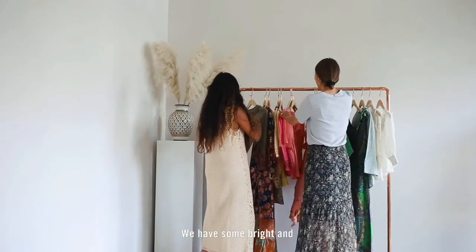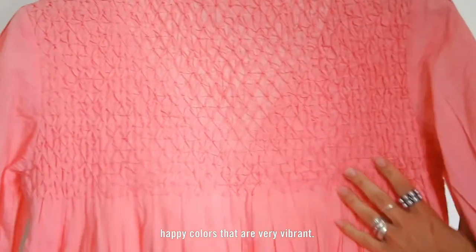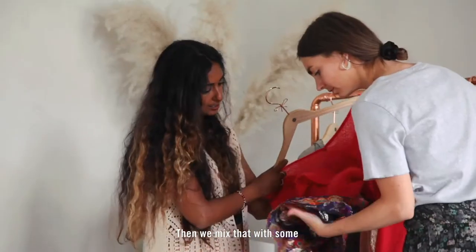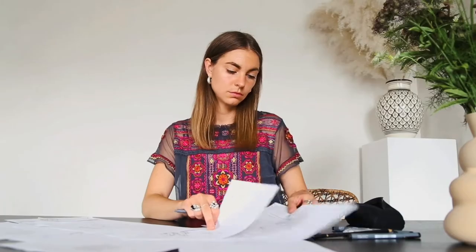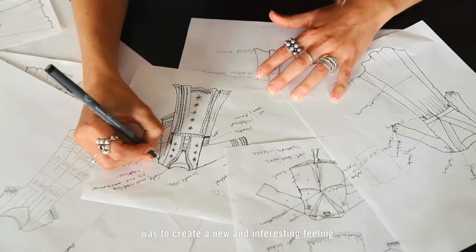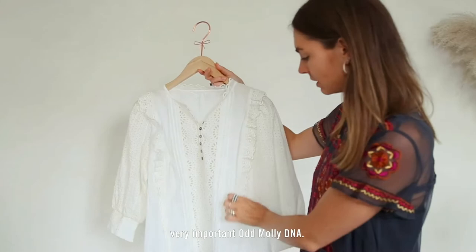the city girl and the pretty girl. We have some really bright and happy colours that are very vibrant. You can feel the summer heat and then we mix that with some more cold colours that feel like a summer evening breeze. My main focus for this collection was to create this new interesting feeling but still keep that very important Oddmolly DNA.